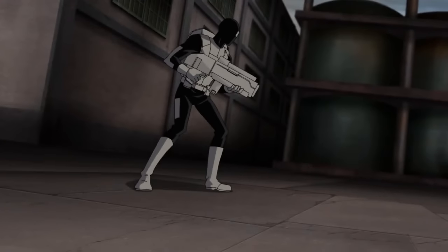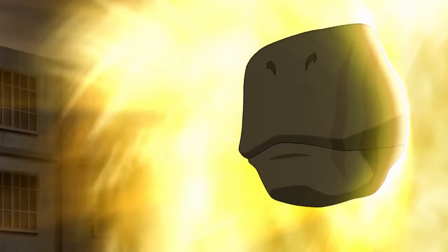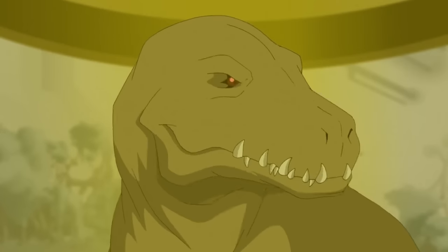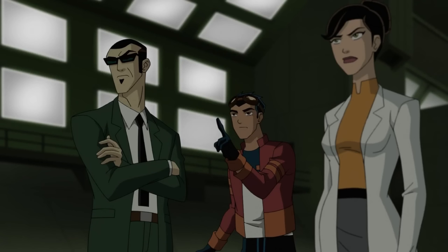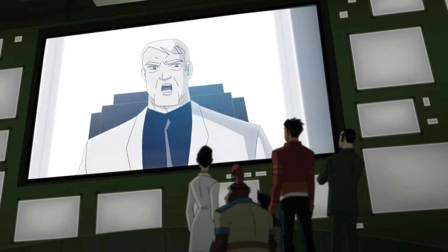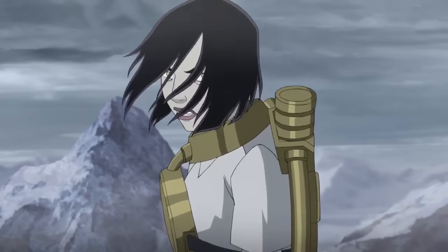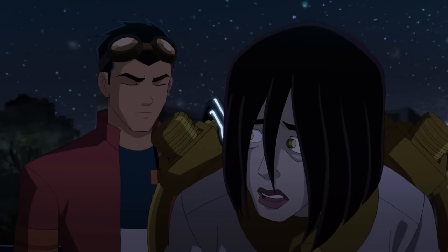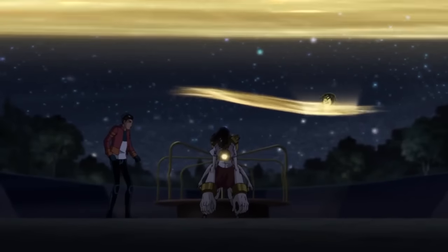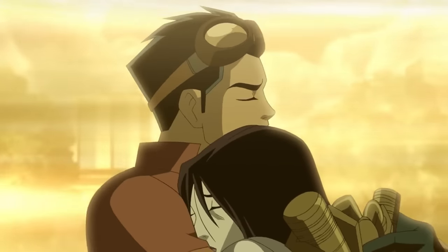In the finale of season two, Rex and Six were sent to assist Providence agents under attack by Breach, who summoned a T-Rex-like Evo. Rex realized it was a real T-Rex and brought it back to Providence, but it turned to dust. Breach became a major security risk, so Rex volunteered to bring her in. He convinced Breach to escape with him and they went on various adventures. Van Cleis and the pack tracked them down, but Rex hacked the amp pack, allowing Breach to send Van Cleis away. However, her powers went out of control, and Rex embraced her as they were swallowed by a time portal.